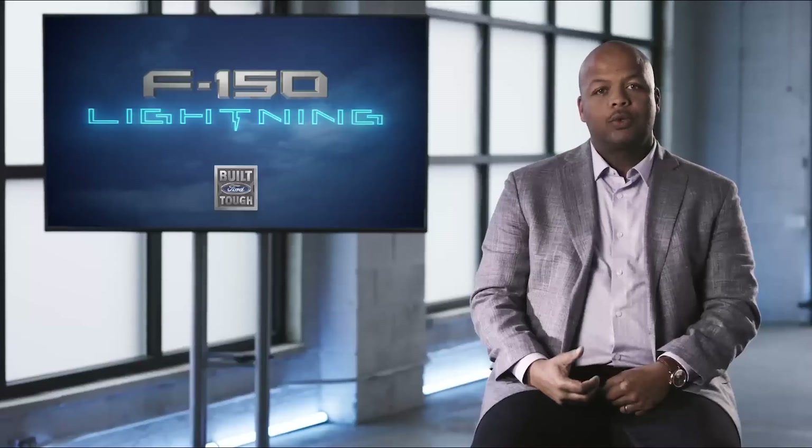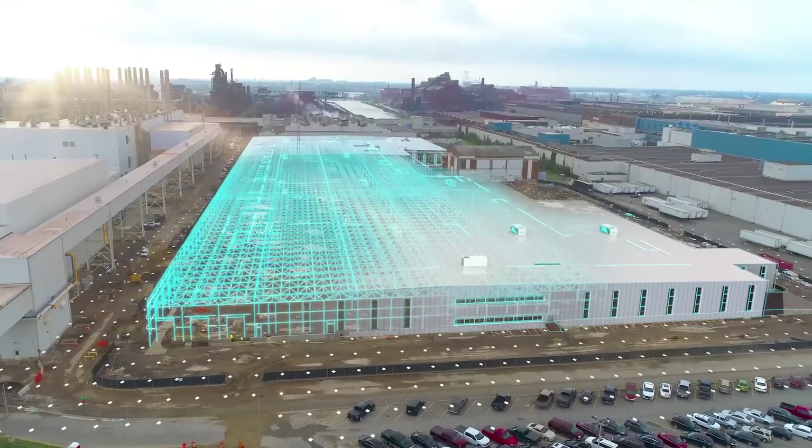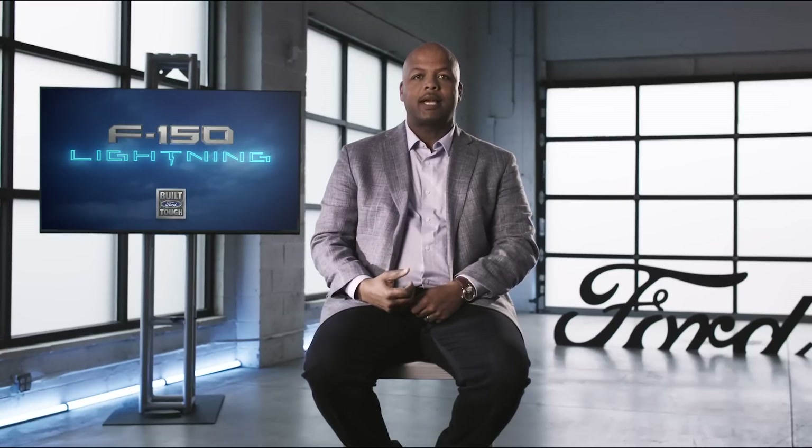Construction of the Rouge Electric Vehicle Center is well underway. The exterior is finished and we're now in the process of moving machinery into the building and installing the tooling that will be used to build the F-150 Lightning.